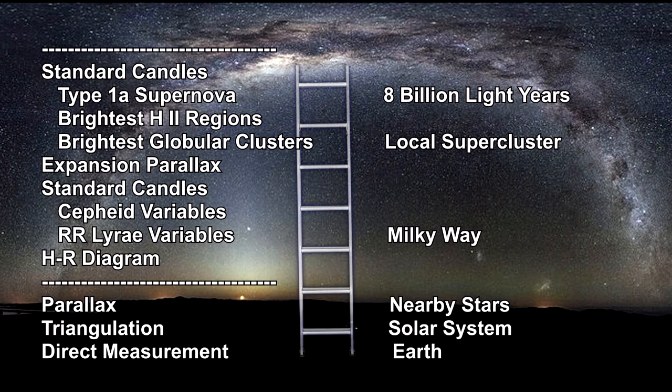This is critical because even with the Hubble Space Telescope, we can't see Cepheid stars much further than 100 million light-years, but we can see Type Ia supernovae out to 8 billion light-years.